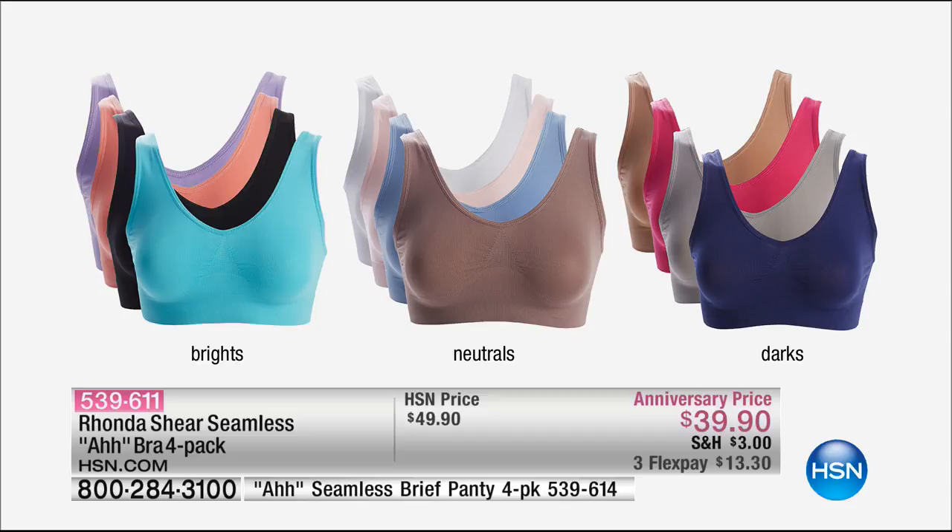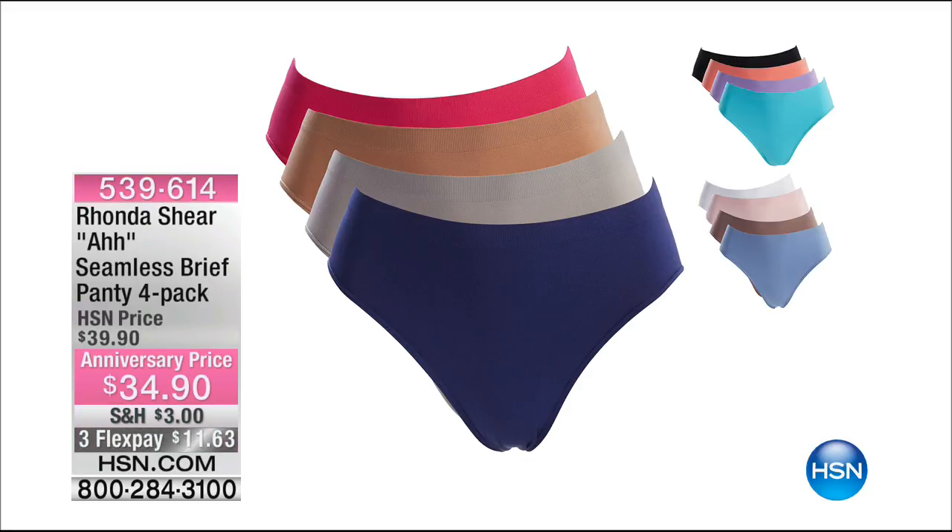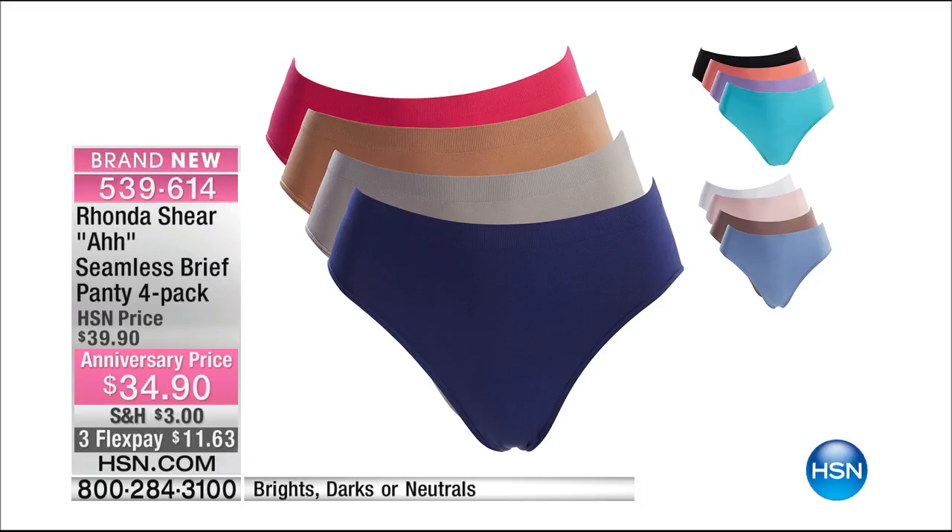Rhonda says when we originally launched the aww bra, they were $20 a bra. Now they're $9.98 a piece. Here are the briefs — a four-pack. These are customer picks day in and day out. This feels like heaven. They're so soft and cozy and comfy. They look small, but they're not. They fully cover your derriere. They don't dig in. Another great panty to sleep in at night as well.